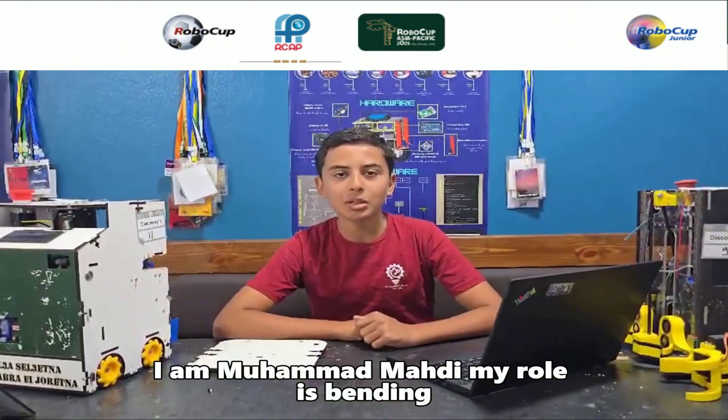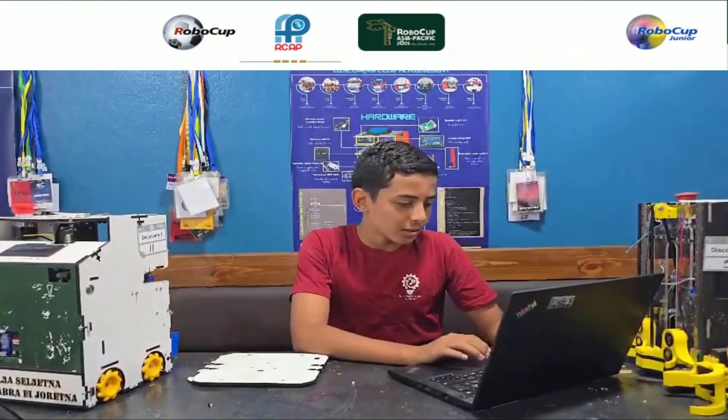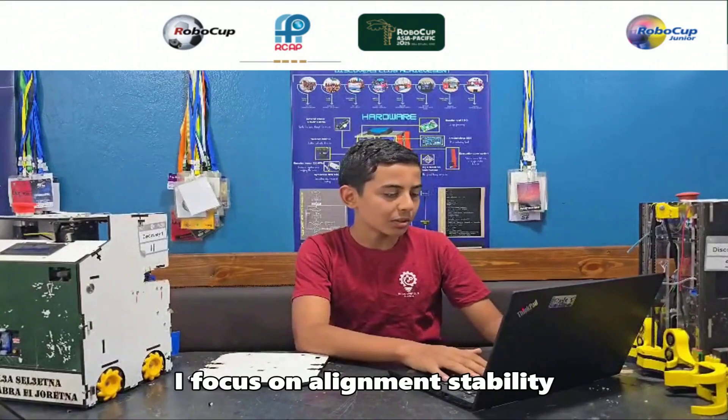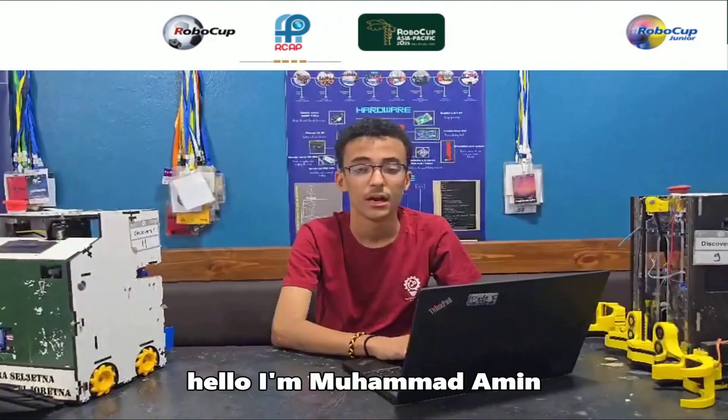I am Mohamed Mahdi. My role is building, testing, and maintaining the robot's structure. I focus on alignment, stability, and functionality to keep the robot performing reliably in trials.